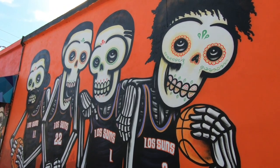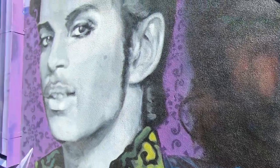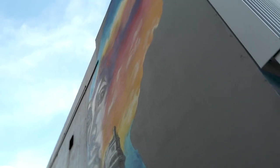Some art is focused on the city and its heritage, while others are tribute art, like this Prince mural on the side of the Rodriguez Boxing Club. There are so many cool pieces of art you can see just by taking a walk through downtown, like this piece, titled Melinda Rising, located on the side of the Renaissance Hotel.